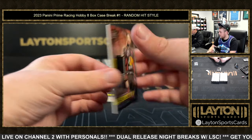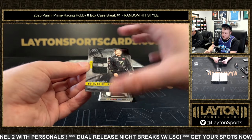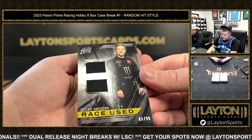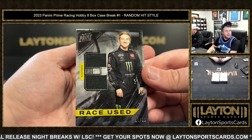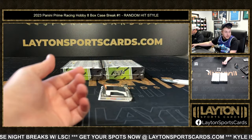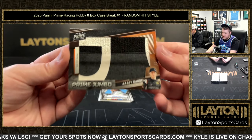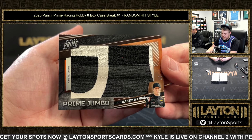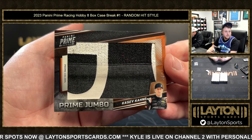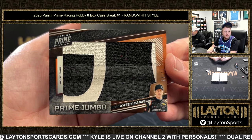Apologize for the camera today everyone, I'll try and make it as good as possible. Tyler Reddick, 81 of 99. Really, that's pretty cool. We've got a Jumbo Prime, one of 27, Casey Kahne — K-A-H-N-E. He was really good — drove the number 9 Budweiser for a while.